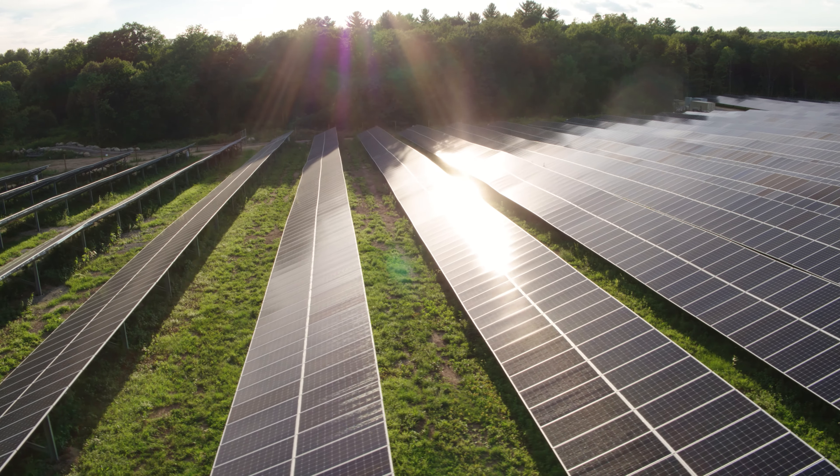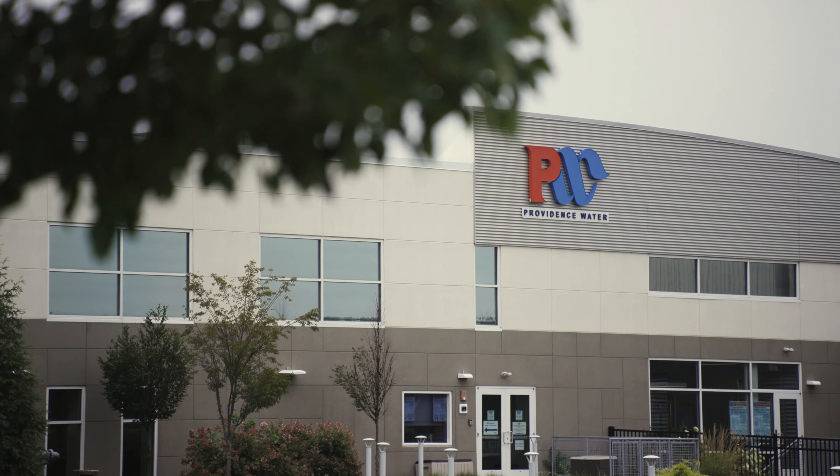The system has a capacity of 8.5 million kilowatt hours per year, and that's enough electricity to meet all of Providence Water's electrical demand.